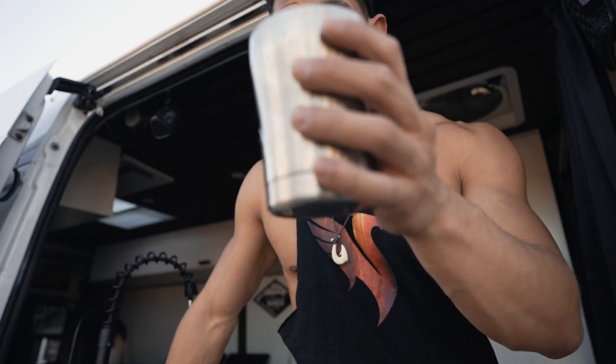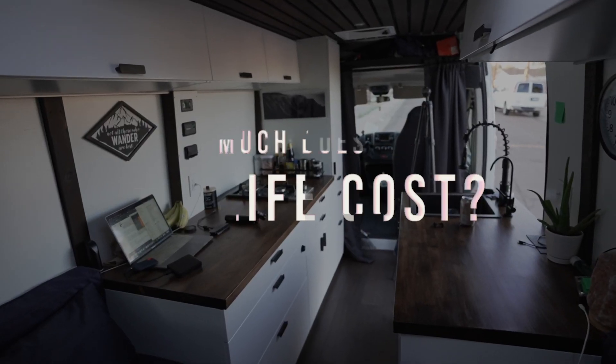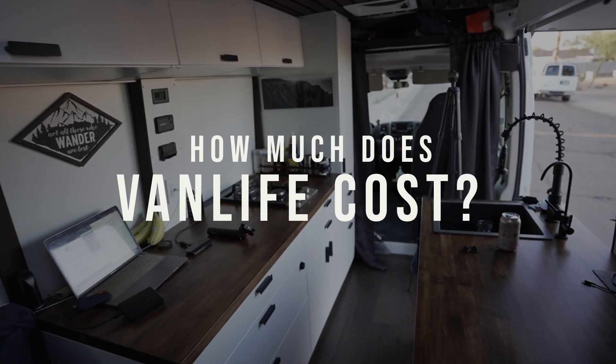Let's talk about the cost of van life. I'm going to break down what the actual cost of building a van like this is, and how much it actually costs to live in it weekly.